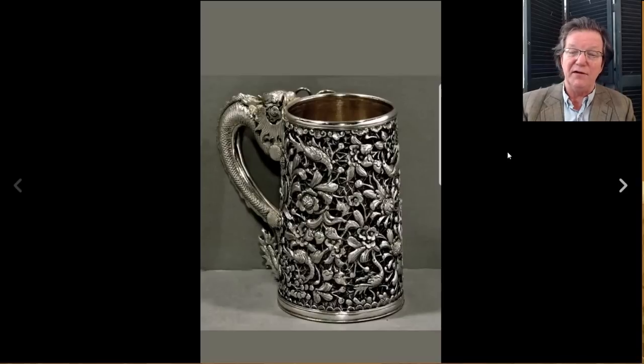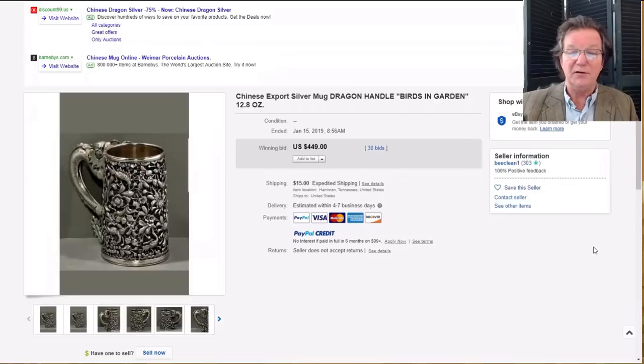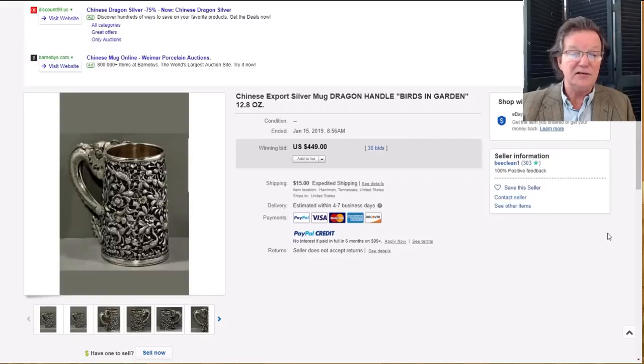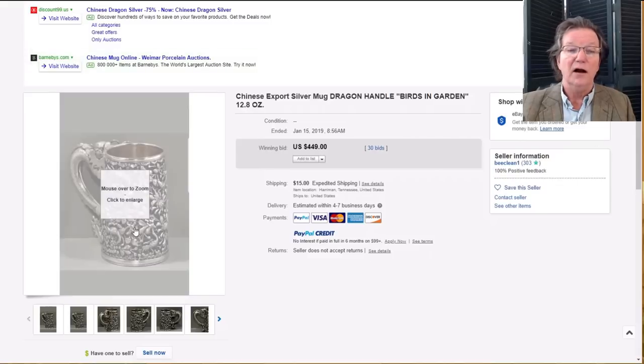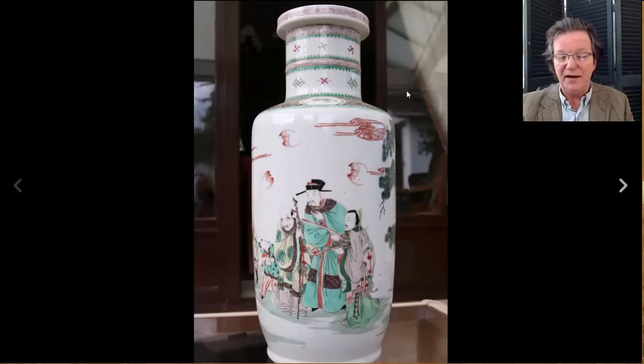One of the great buys of the week for Chinese silver collectors: a very nice dragon-handled repoussé and chased silver tankard. According to the seller it had no maker's mark, which was surprising, but it only brought four hundred and forty-nine dollars — a very reasonable price. It weighed about twelve ounces, so it had about two to three hundred dollars worth of silver in it, plus a gold wash on the inside. A good-looking piece of silver.